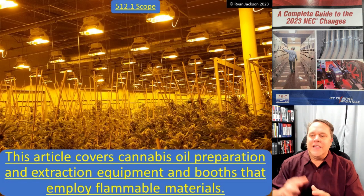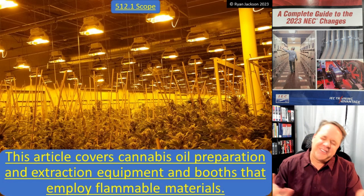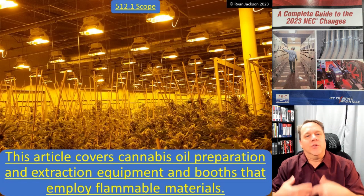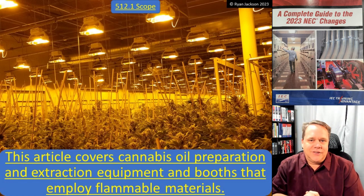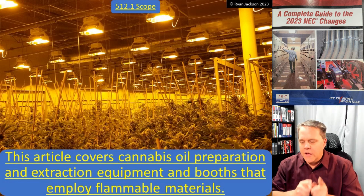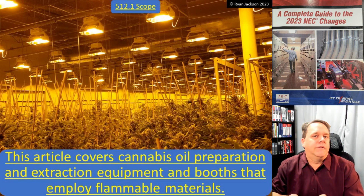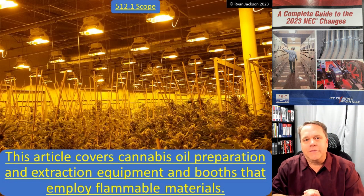Suffice it to say, if you have a facility like this — whether it's in your bedroom closet, your basement, or more likely a big warehouse where you grow it and then extract the oil — Article 512 is right up your alley. Take a read on Article 512. By the way, there is a new NFPA standard that will be published very soon to help you with this: it's NFPA 420. No, I'm not making that up — it really is NFPA 420.